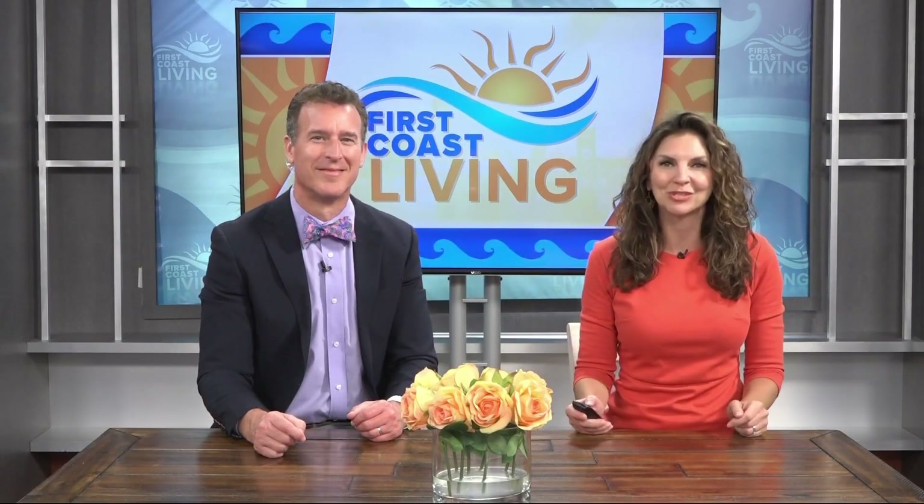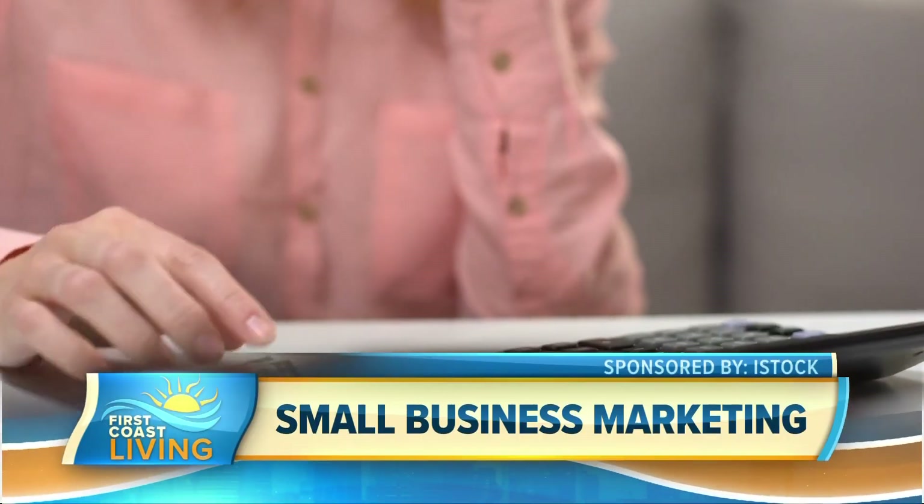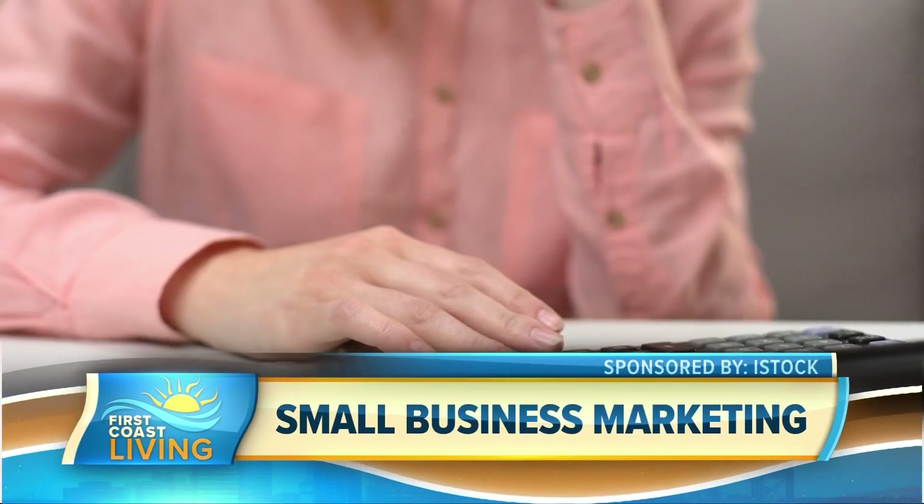People are dealing with some economic uncertainty, and small businesses are no exception. Small business owners may be holding back on investing in their businesses, but there may be another option. When money is tight, small businesses often look to cut corners and overlook an important investment.